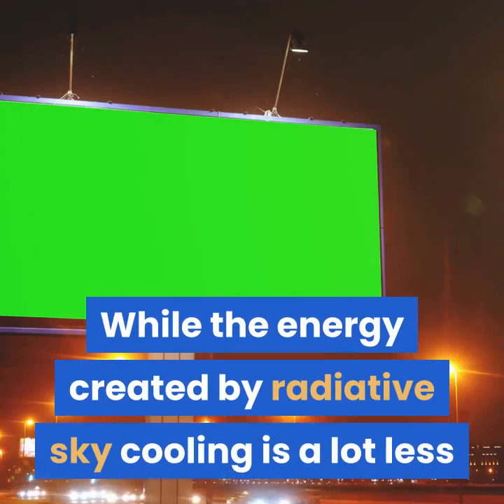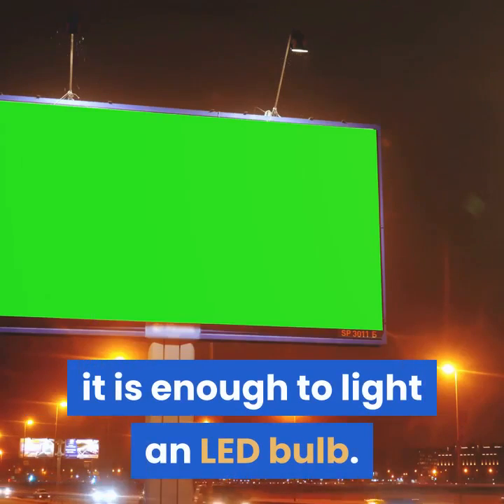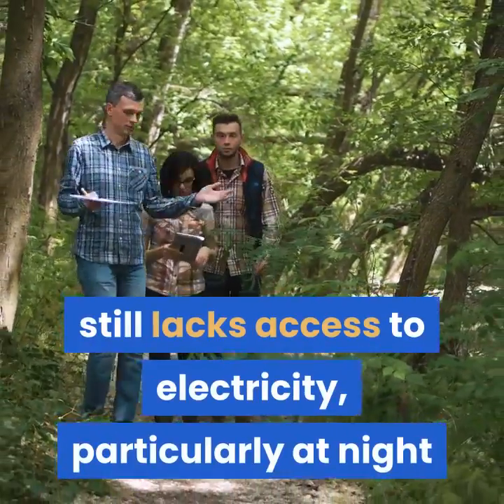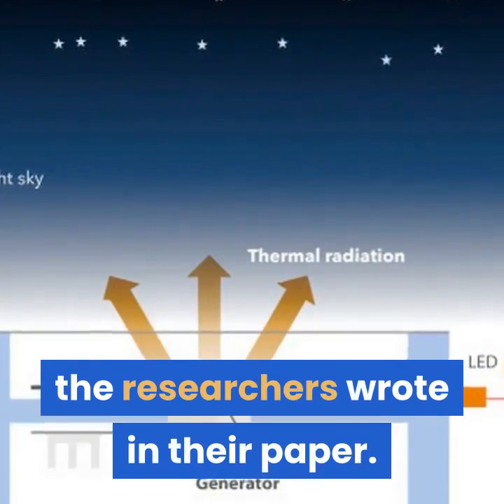While the energy created by radiative sky cooling is a lot less than the energy harvested directly from the sun by solar cells, it is enough to light an LED bulb. A large fraction of the world's population still lacks access to electricity, particularly at night when photovoltaic systems no longer operate, the researchers wrote in their paper.